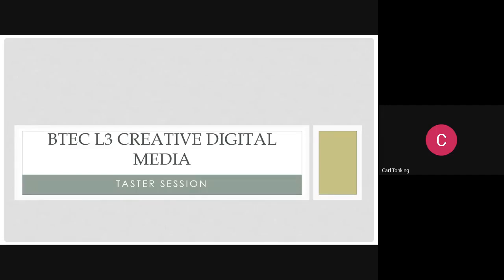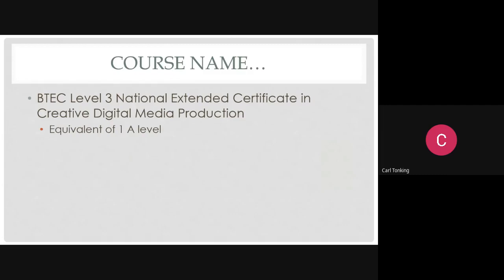Hello everybody, this is a media taster session. Some of you may be doing film as well, and a few are doing both courses. Just so you know, there are two separate courses - some people have been a little bit confused. We have the A Level in Film and this one is the BTEC in Creative Media, and you can take both should you wish.